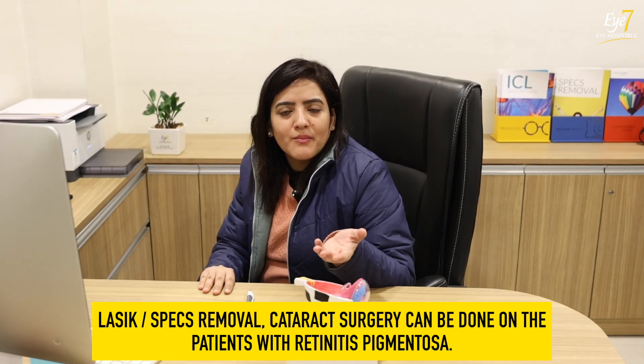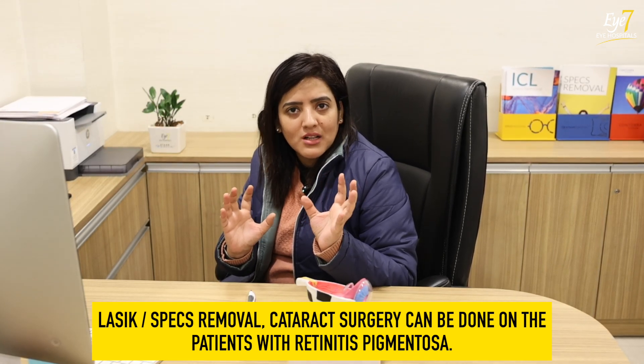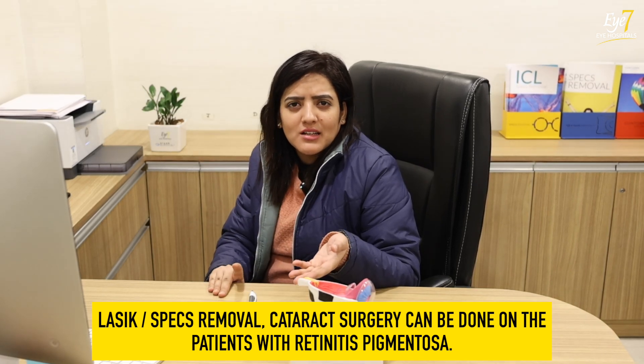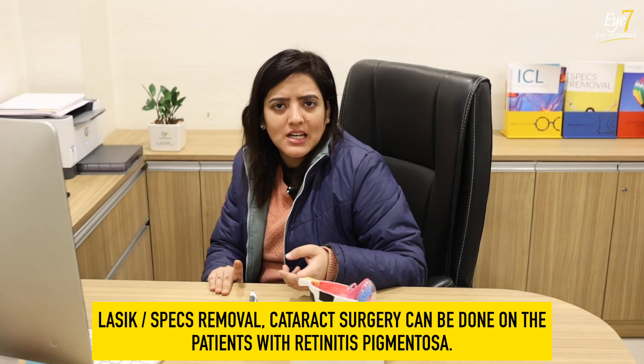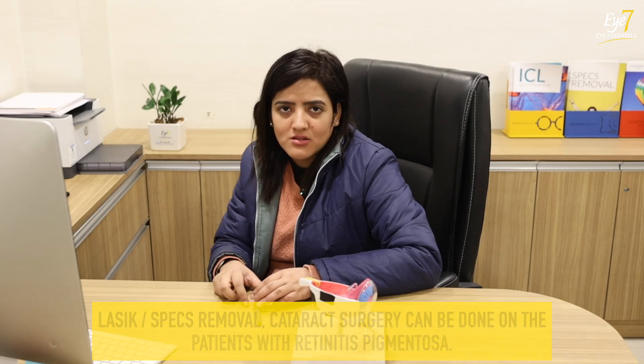The retinal changes will keep happening regardless, but that does not mean the surgery cannot be done. Just keep checking regularly, as I told you. The surgery is definitely possible — if there is a suitable patient, it can definitely be performed.